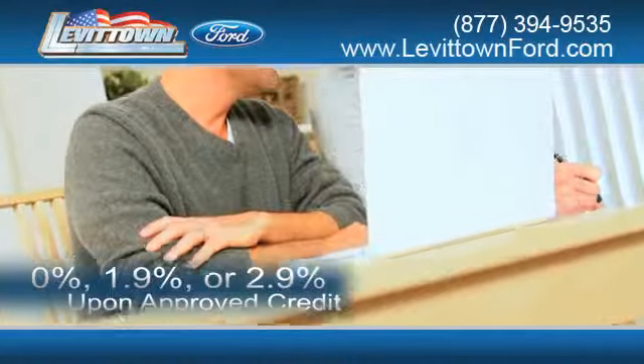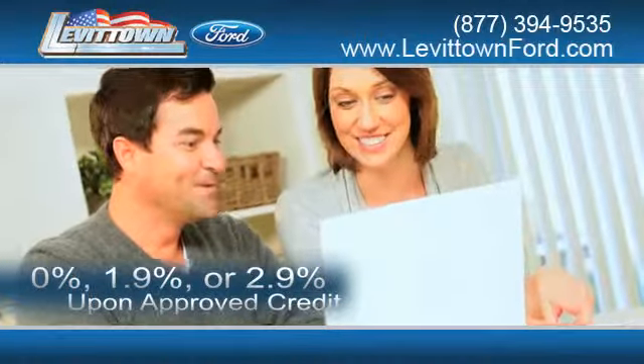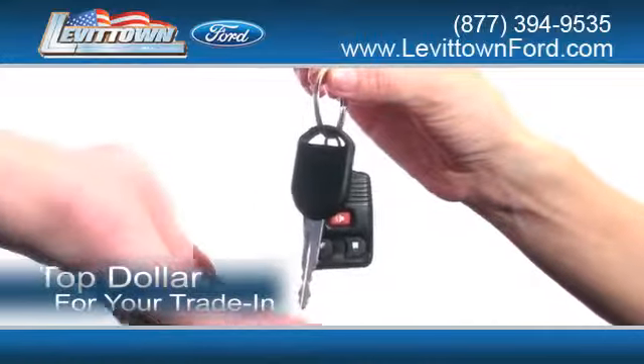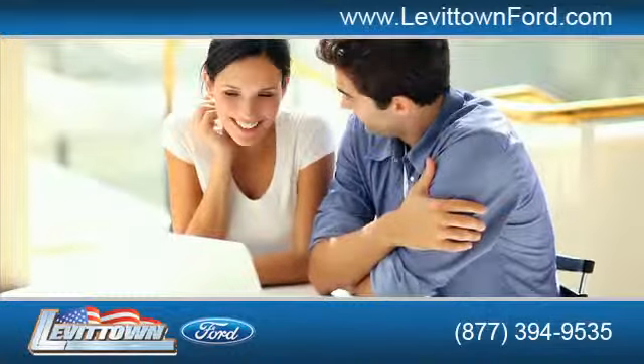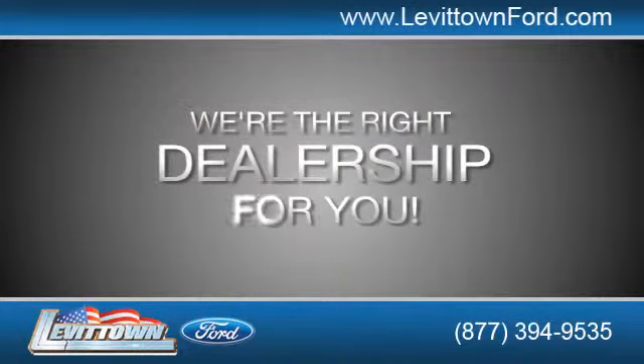Receive finance rates as low as 0%, 1.9%, or 2.9% upon approved credit. Receive top dollar for your trade-in, and read more about the Levittown Ford dealership experience to see why we're the right dealership for you.